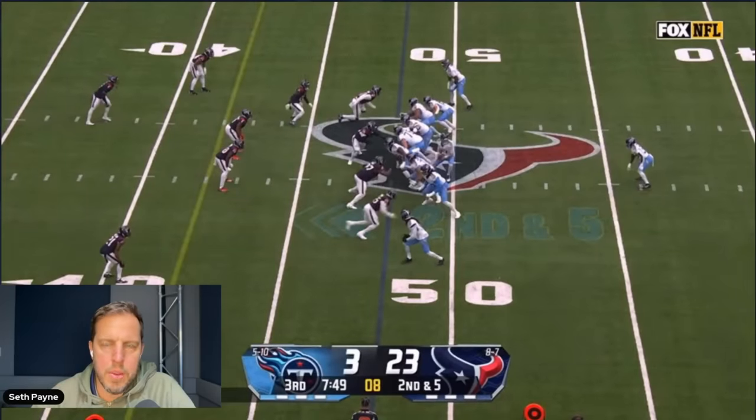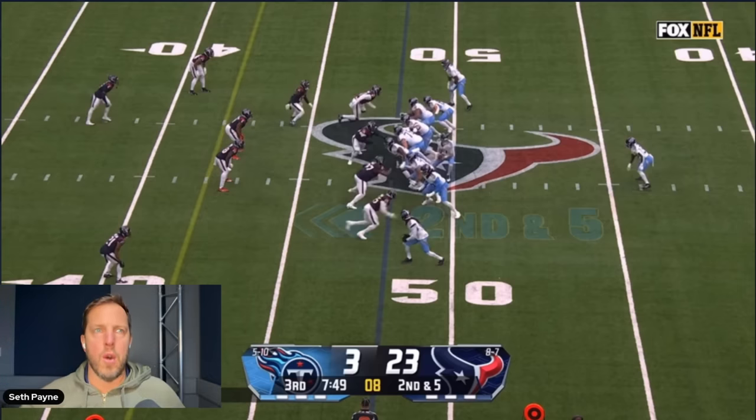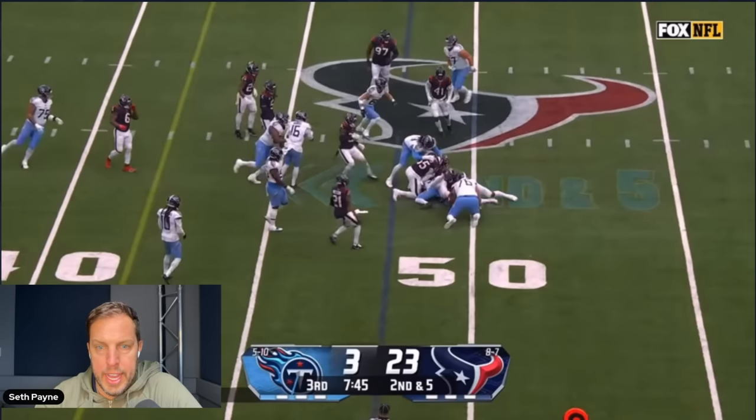Robert Woods was going to have to be a big part of this game, and he was. Early in the season he was kind of a security blanket for CJ Stroud — veteran guy who knows where to be, knows how to adjust to coverages. Then Tank Dell emerged, Nico Collins got going, and Robert Woods became a bit of an afterthought. He might need to become more of a forethought again — and he was yesterday.